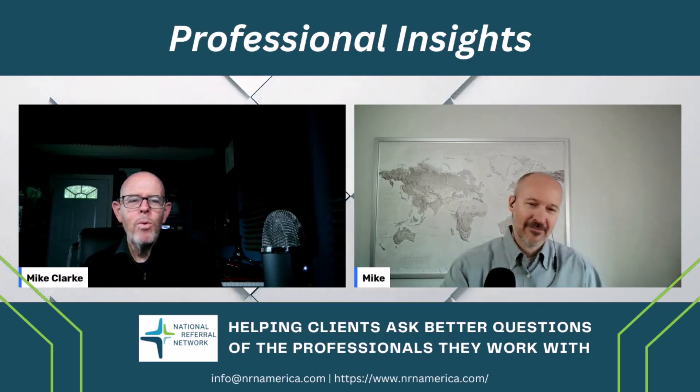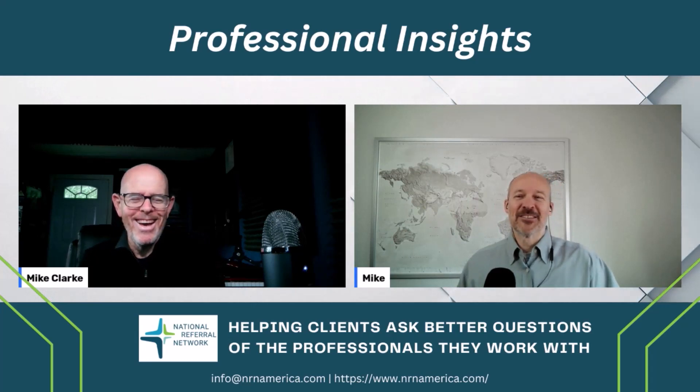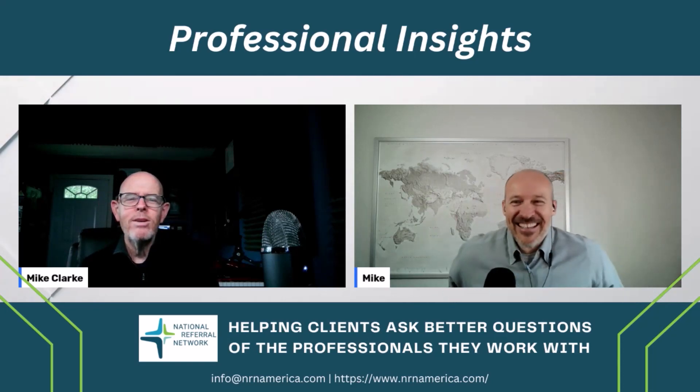Mike, good morning. Good morning. I am a licensed professional. You are a long-time veteran licensed professional. Absolutely. I have more licenses than I have sense, somebody once said.